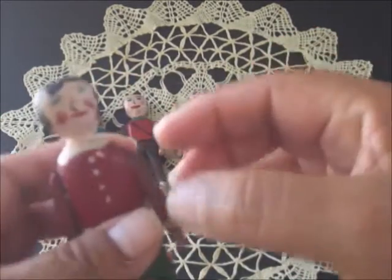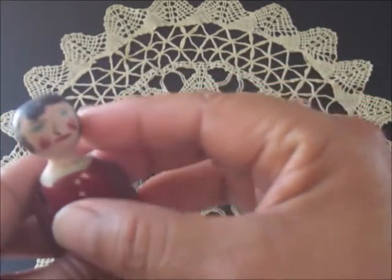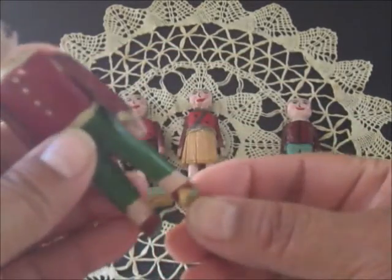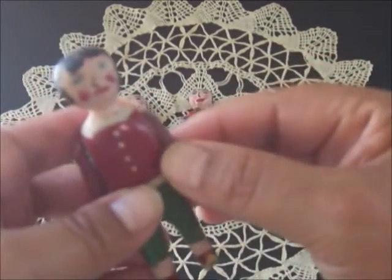Let me show you another one. This one the hair is a little bit different — it kind of looks like a girl. You can see where the stand was broken off and the little shoe is broken off too.